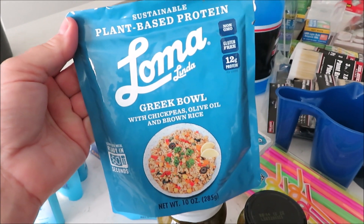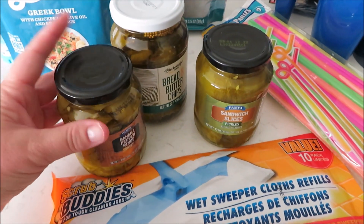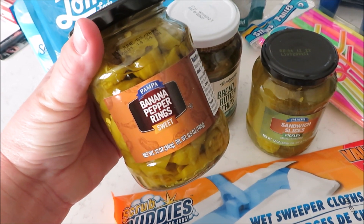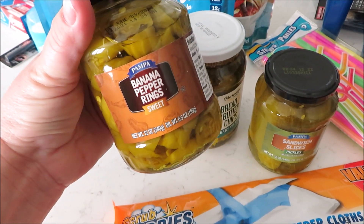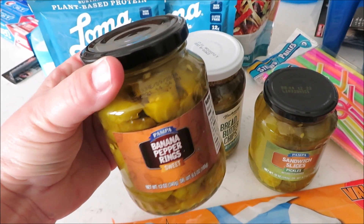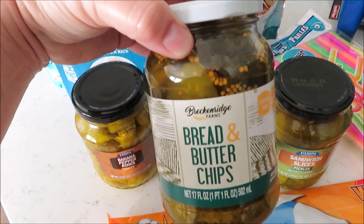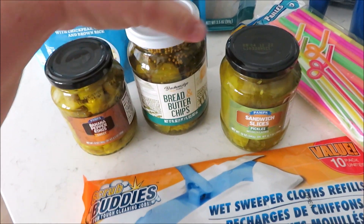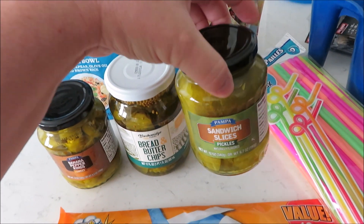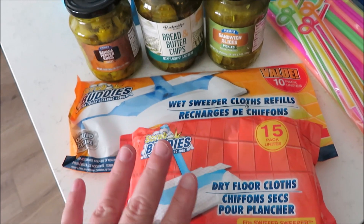I picked these up — it looked like something my daughter would really enjoy — it's a Greek Bowl. I love the bell peppers and banana peppers like this. I think about those for the Mississippi roast I make at Christmas — it's delicious. I like to have that on hand. Then this just sounded really good. I also needed some sliced pickles for burgers.